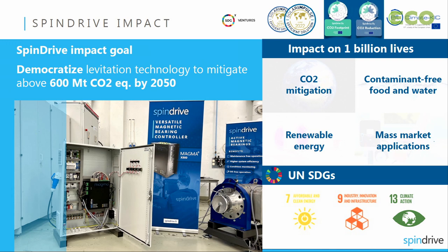Spindrive's impact goal is to democratize levitation, meaning that we are making levitation affordable and available across industries. By doing that, we will mitigate about half a gigaton of CO2 emissions annually. We will positively affect the lives of more than 1 billion people by mitigating CO2 emissions, by helping to provide contaminant-free food and water, by making renewable energy more affordable and accessible, and even by applying magnetic levitation in mass market applications like electric vehicles.